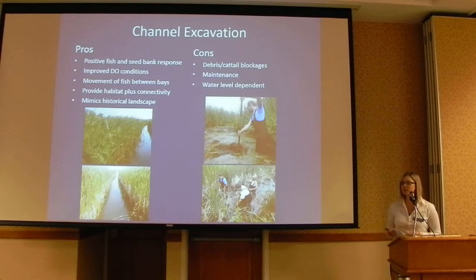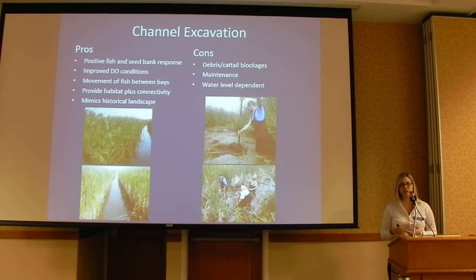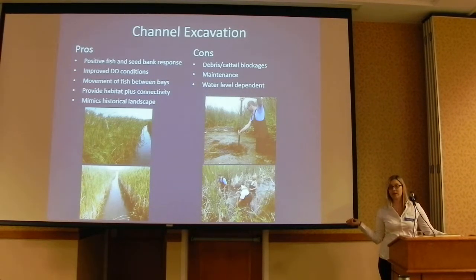The pros of channel excavation from our evaluation: positive fish and vegetation response, improved dissolved oxygen conditions in the channels that promote flow and fish movement between embayments. A really cool thing about this technique is we're reestablishing connections that have been lost, facilitating new habitat growth, and mimicking the natural historical landscape — creating channel connections that existed historically. Some cons: channels can grow in with cattail or become blocked with debris, requiring maintenance sometimes twice a year to keep them open. They're also water level dependent — in dry years the channels may not become inundated and function the way they're supposed to.